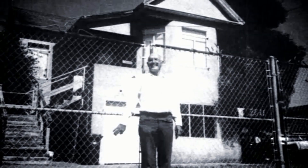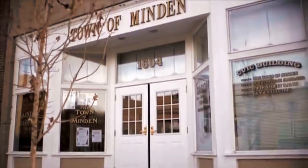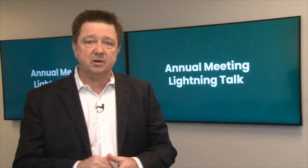Don Bentley moved his small company from his garage in Berkeley, California to the picturesque town of Minden, Nevada near Lake Tahoe in the early 1960s. Don had a vision to create a high-tech company in a small town that would attract the world's best engineering and manufacturing personnel. The beginnings of the world's leading supplier of electronic protection systems for rotating machinery took root in Minden.